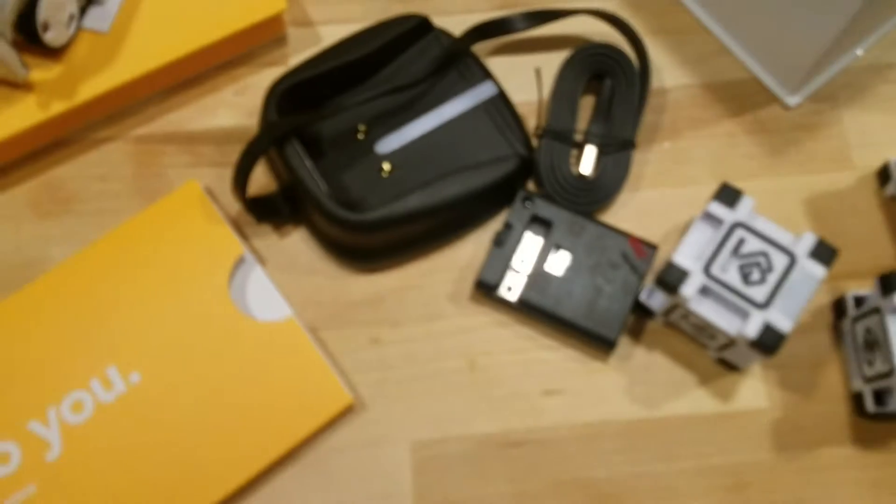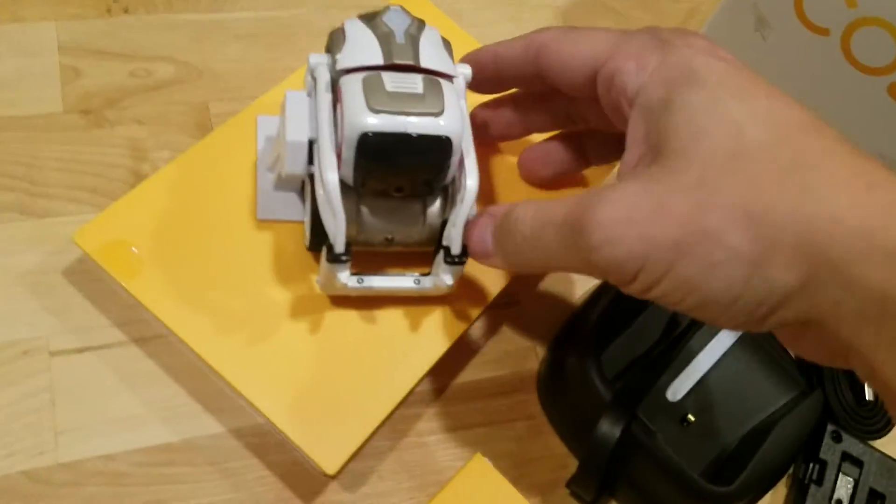Anything else in the box? We got something here — this is nothing, this is filler. So yeah, you like my socks? So that's it — that's the Anki Cosmo. I can't wait to boot this thing up and start playing with it. Let me just take this out here and turn it on for the first time, let's see if I can do that.